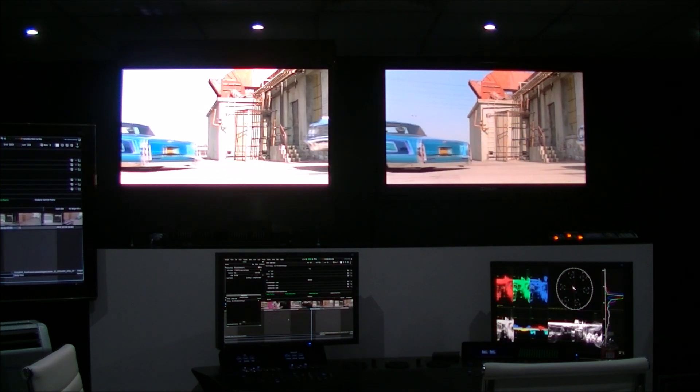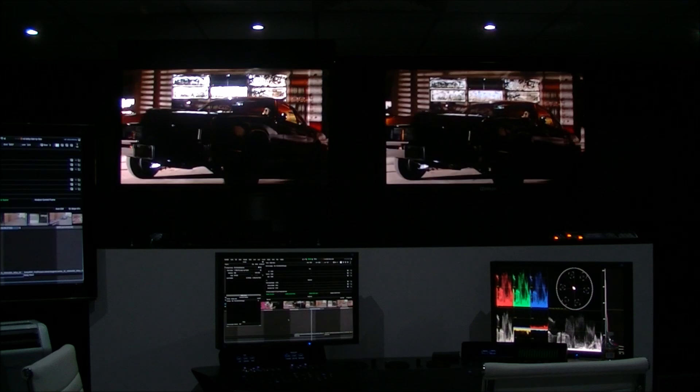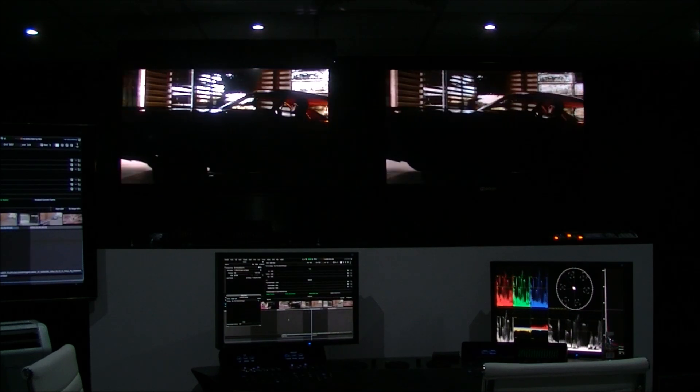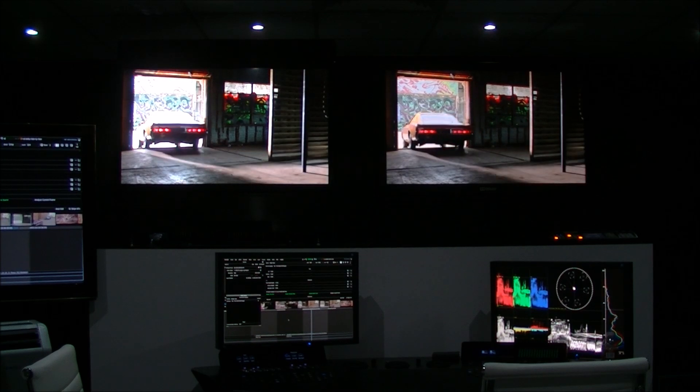Those studios will actually receive copies of this high dynamic range reference monitor — the one on the left — so they'll be able to do the grading. You obviously have to have that.